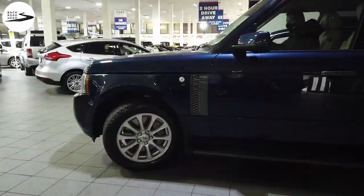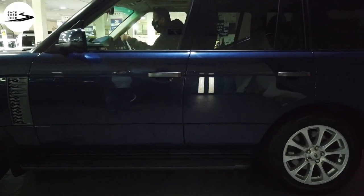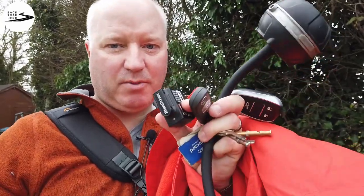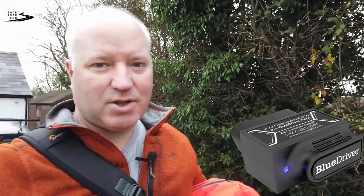Well folks, here we are Monday morning. We are off to see a 4.4 TD V8 Range Rover up in Birmingham, about an hour away. I'm going to go up in the Jag, potentially trading that in, although I highly doubt it looking at the figures — there's about 1,500 quid in it. I've got my trusty flashlight and my Bluetooth dongle, two essential bits of kit to check the car out. On the way, trying a vlog-style video to see where we get to.